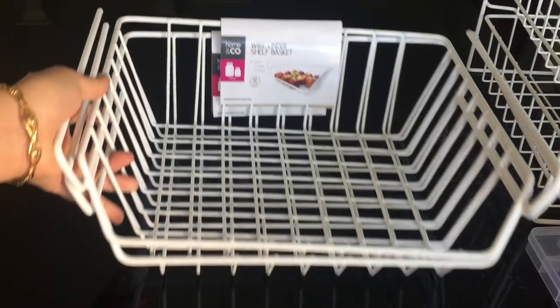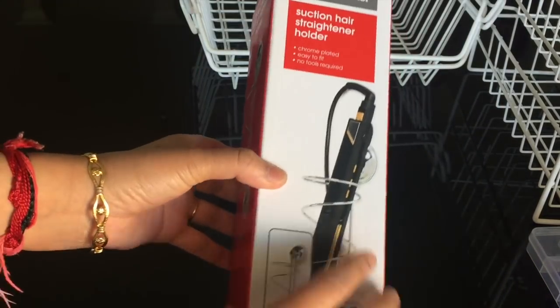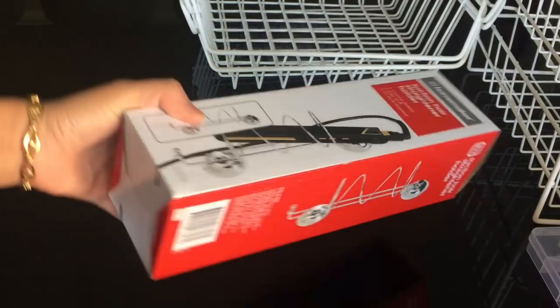Then I bought this suction hair straightener holder. It is pretty useful if you use your hair straightener almost regularly — you can easily stick it on a wall of your bathroom or dressing room. It is a very simple and easy solution for storing your hair straightener, but remember that it can stick only on tiles, glass, or mirror. It cost me five dollars, which is about 250 Indian rupees.